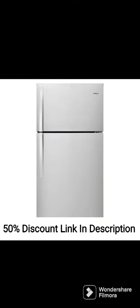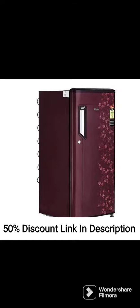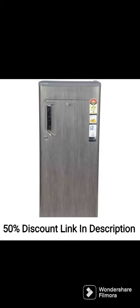Capacity: This refrigerator has a total capacity of 280 liters, which makes it ideal for families of up to 5 members. The interior of the fridge is spacious and well-lit, making it easy to see everything inside.